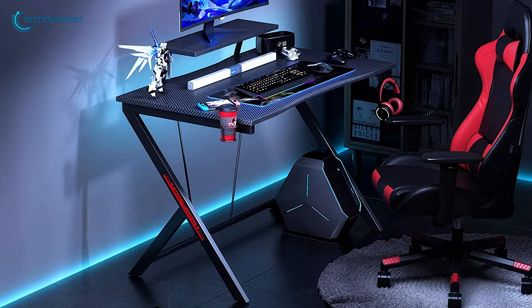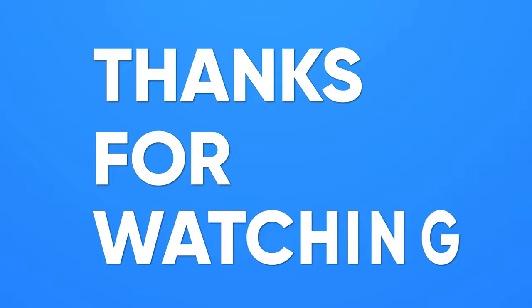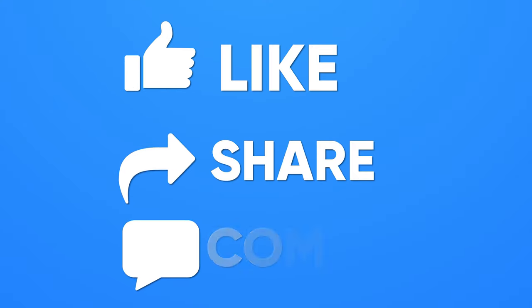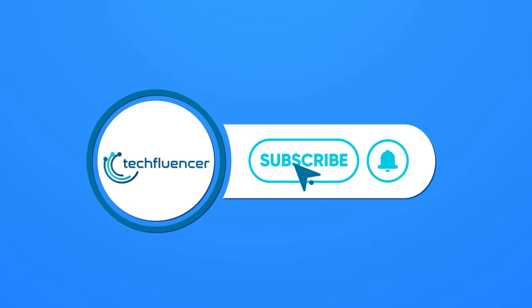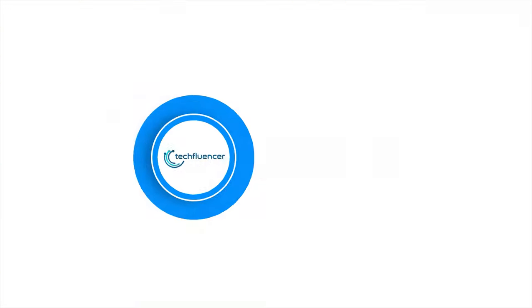So that was all about the top 5 best cheap gaming desks for you. Thanks for watching — if you found this video helpful, give it a thumbs up, share it with your friends, and comment below to let us know your thoughts. Subscribe to our channel and hit the bell icon if you want to see more videos like this on your feed.